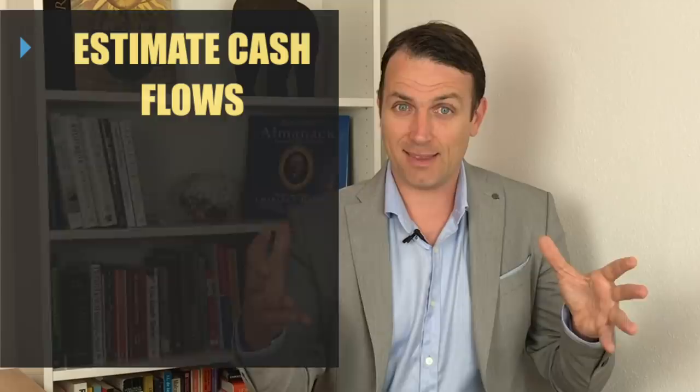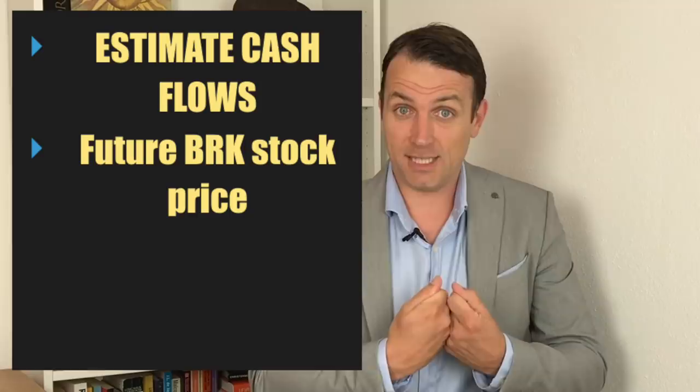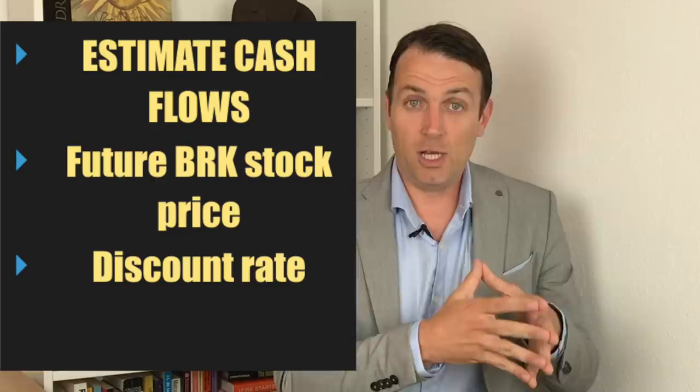To define intrinsic value, we have to estimate future cash flows from today to judgment day that will be distributed to us. Investing is a game where you give away your cash now to get more, hopefully, in the future. With Berkshire, you have to estimate the cash you get by selling the stock somewhere in the future, under the assumption — which is usually right — that over the long term stock prices are strongly correlated with business performance. Then we have to put on a discount rate and compare it to the present value.